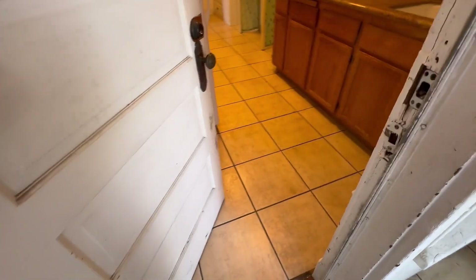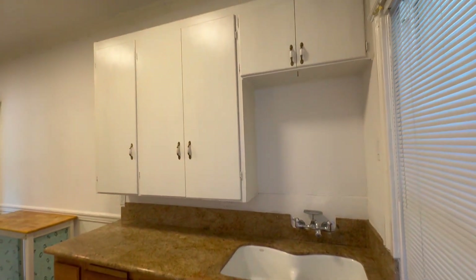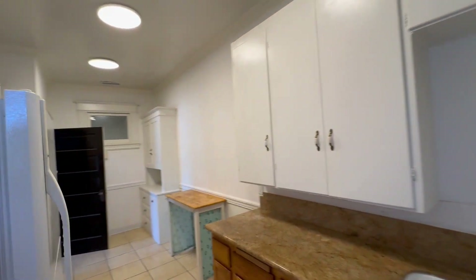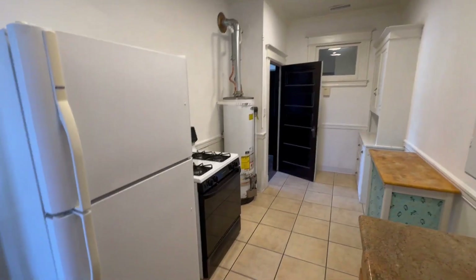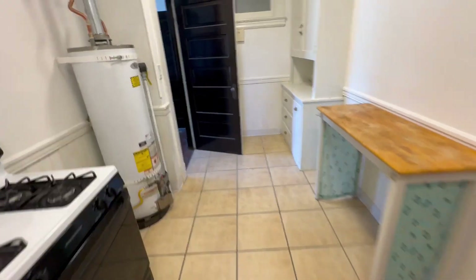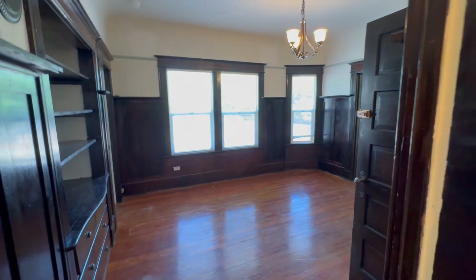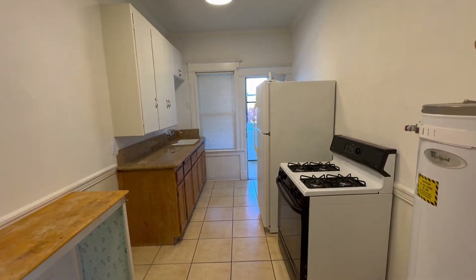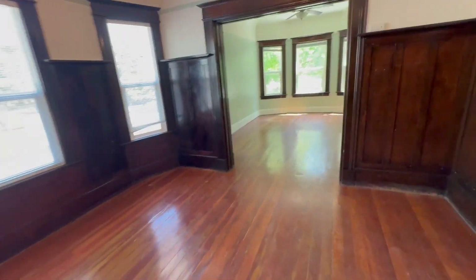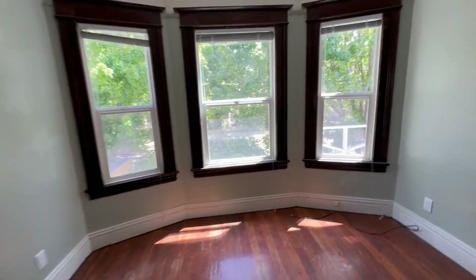Coming into the kitchen, and this is back into the dining room. Okay, this is 1912 10th Street here.